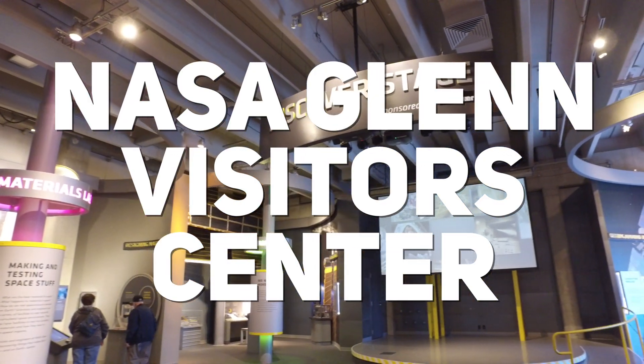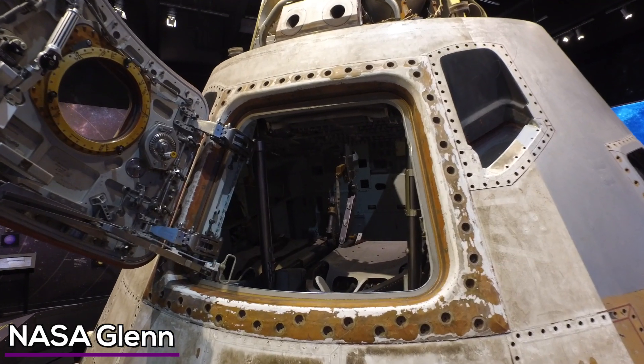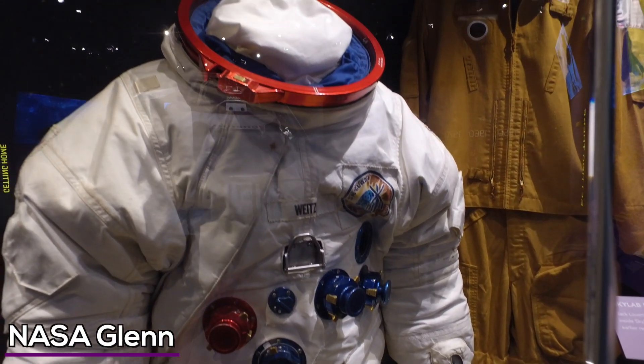The NASA Glenn Visitor Center alone is worth the trip. The centerpiece is the Skylab 3 Apollo Command Module, which orbited the Earth for almost 60 days. The NASA portion of the museum is really big.